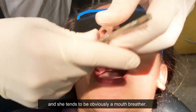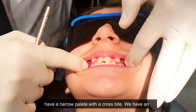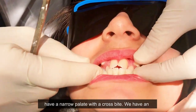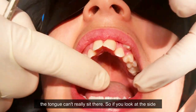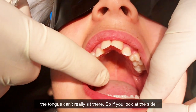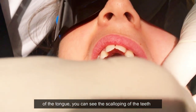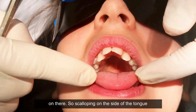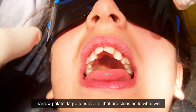She tends to be obviously a mouth breather. Bite together again — the classic presentation is a narrow palate with a crossbite, and an associated anterior tongue thrust, because the tongue can't really sit there. If you look at the side of the tongue — poke your tongue forward — you can see the scalloping of the teeth on it. Scalloping on the side of the tongue, narrow palate, large tonsils — all of that is a clue as to what we need to do.